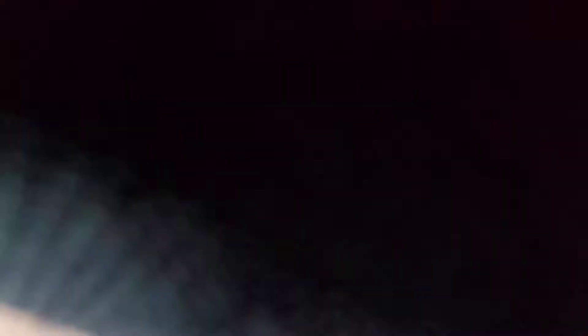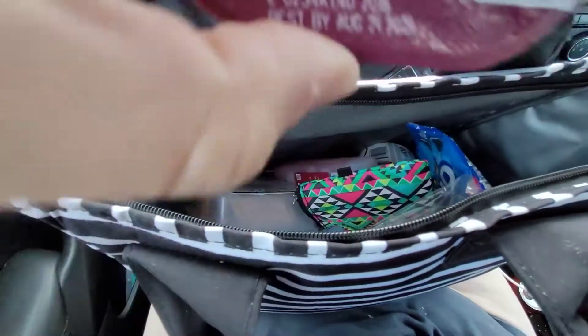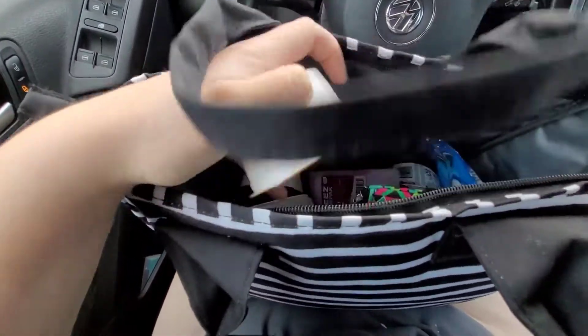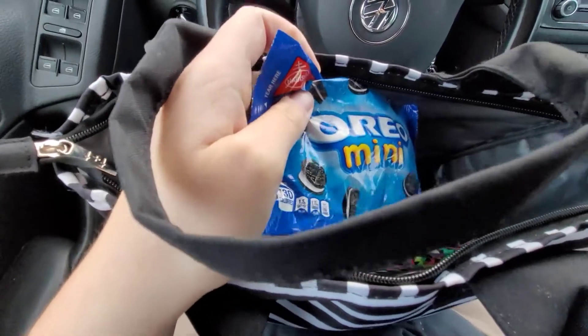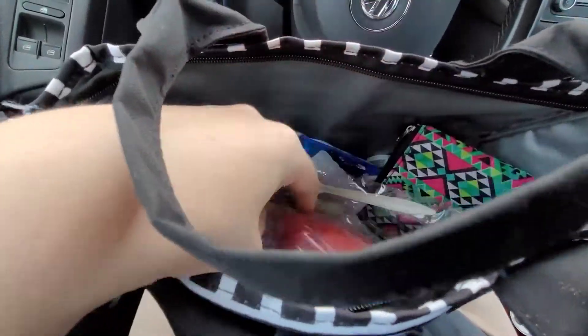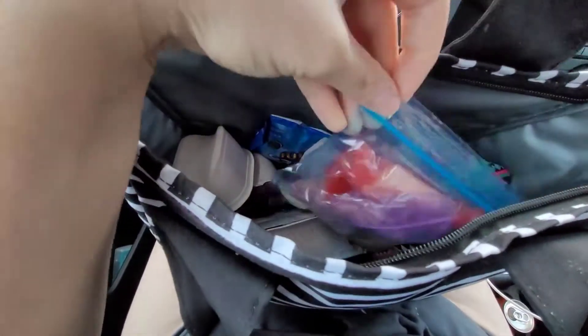I have two bags of Pringles barbecue chips, and I think I have cheddar yogurt, a Dr Pepper, and Oreo minis, which are really well made. We also found these snack vegetables that have crackers, cheese, and turkey meat in them.